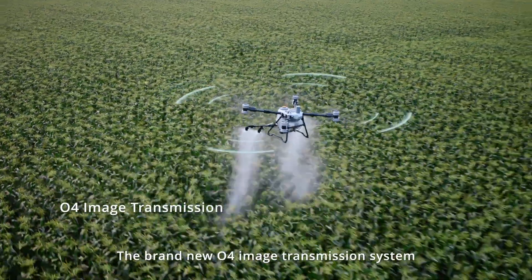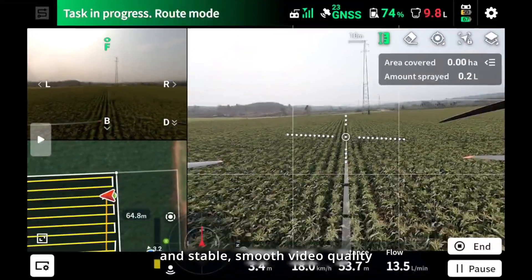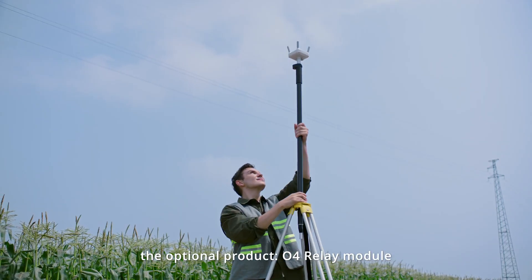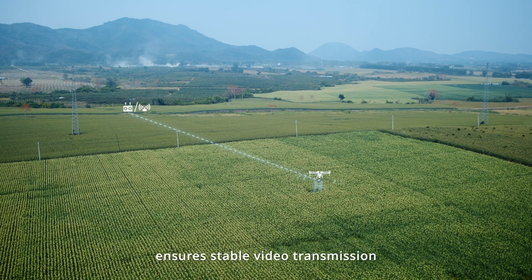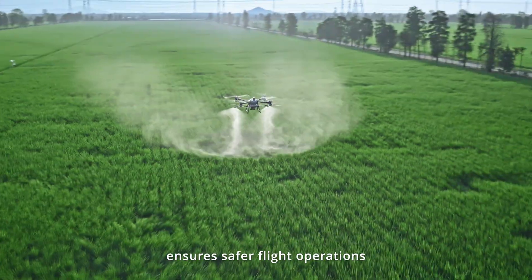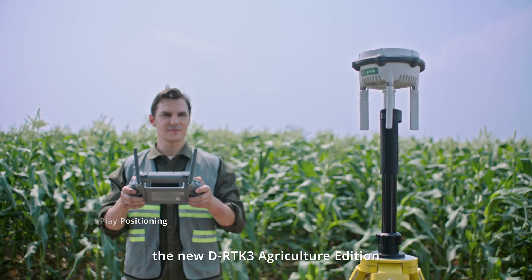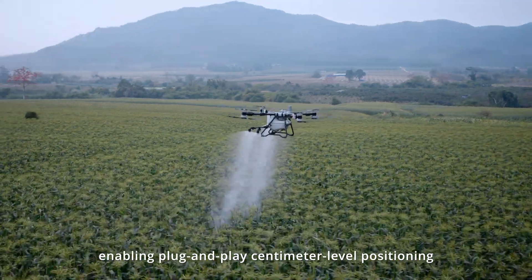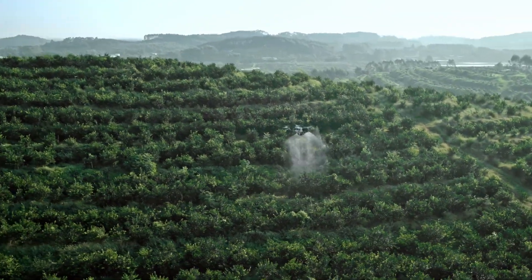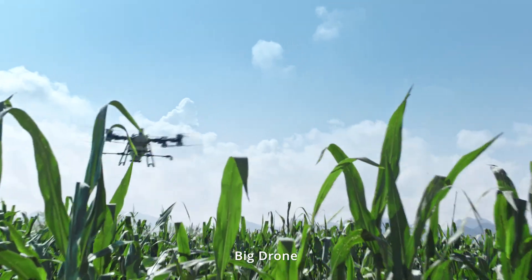The brand-new O4 image transmission system offers low-latency, anti-interference capabilities and stable, smooth video quality. For scenarios with severe signal obstructions, the optional O4 relay module ensures stable video transmission and operational safety. Enhanced positioning accuracy ensures safer flight operations. The T100 features the new DRTK3 Agriculture Edition, enabling plug-and-play centimeter-level positioning without the need to configure coordinates, ensuring precision across the entire operation. This is the all-new DJI Agris T100 — big drone, big jobs.